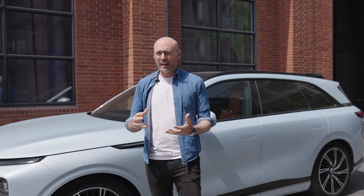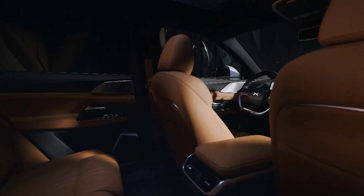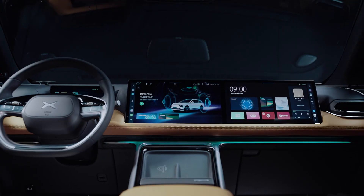I'm standing in front of the Xpeng G9, which has ADAS features, a luxury interior and fantastic performance.